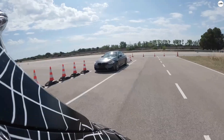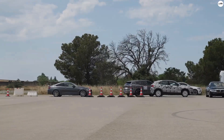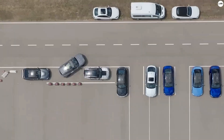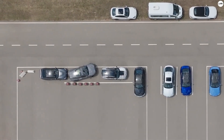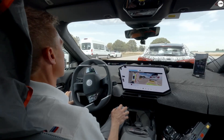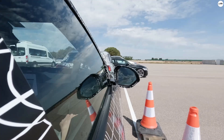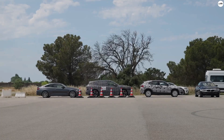Performance is no afterthought either. The iX3 features a new central computing platform BMW calls the Heart of Joy. This control unit, paired with dynamic performance software, processes driving data ten times faster than earlier systems. The result: sharper handling, smoother braking, and incredibly responsive feedback every time you touch the wheel or pedal.